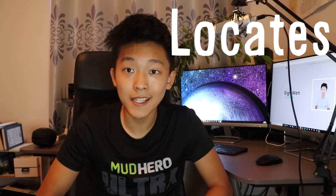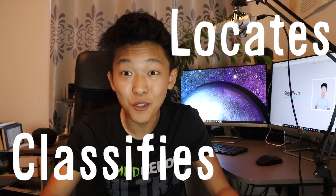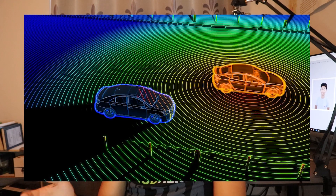In essence, YOLO locates and classifies objects within an image or video, and this has huge implications. Object detection algorithms like YOLO can be combined with sensors on a self-driving car like LiDAR to create fully autonomous self-driving cars that can drive faster, safer, and better than humans ever can. If you want to try out YOLO for yourself, you can check out my article and download the code and weights — link in the description below.